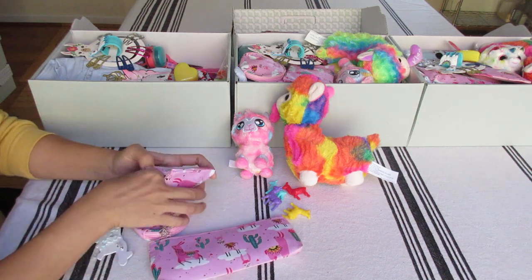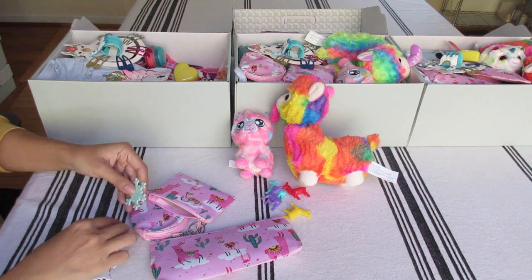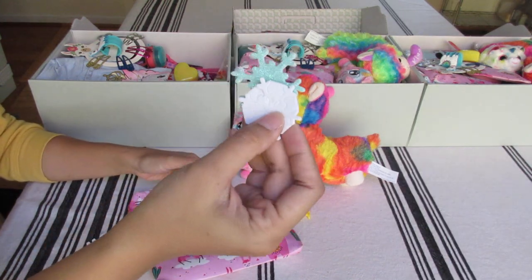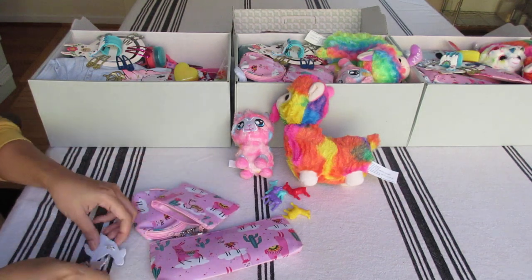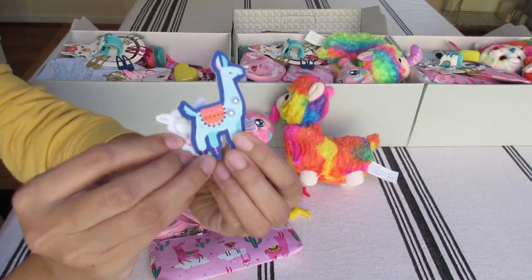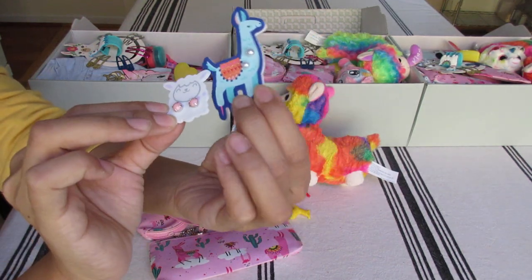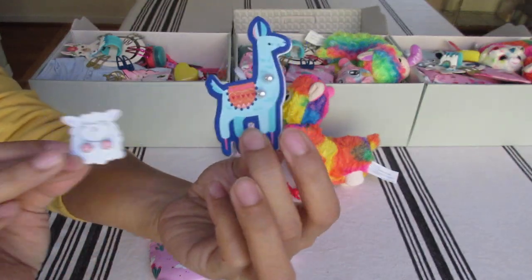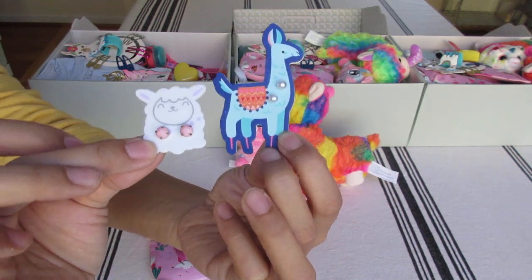The second pouch has just some stickers - sunflower and snowflake stickers. And then two pairs of earrings - two llama earrings from Michael's. One's pink earrings. And then just little pearl earrings from Walmart. I thought they were adorable.